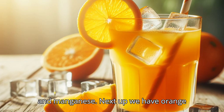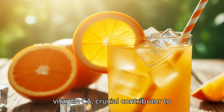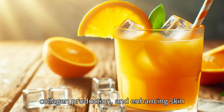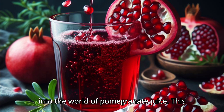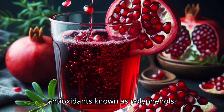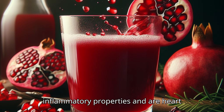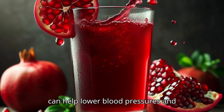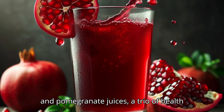Next up, orange juice — freshly squeezed and bursting with flavor. It's a fantastic source of vitamin C, a crucial contributor to boosting immune function, supporting collagen production, and enhancing skin health. Plus, it's got a good dose of potassium and thiamine. Finally, pomegranate juice, a ruby red delight packed with antioxidants known as polyphenols. These tiny powerhouses have anti-inflammatory properties and are heart-healthy, and some evidence suggests they can help lower blood pressure and improve cholesterol levels.